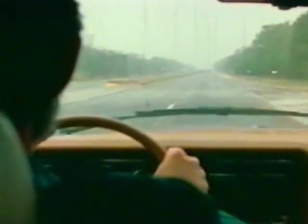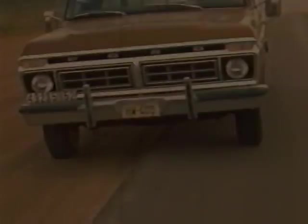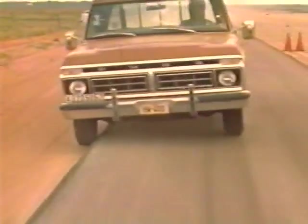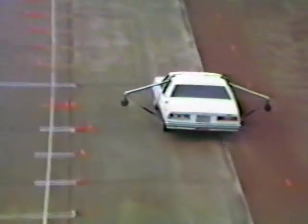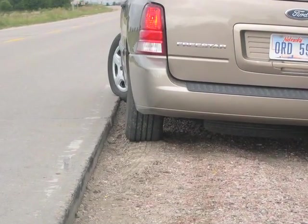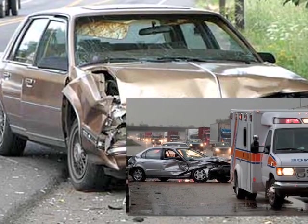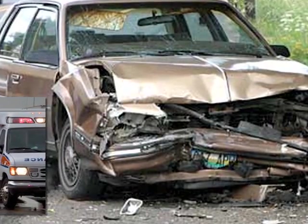A pavement edge drop-off can create problems when drivers leave the pavement and drop onto an unpaved surface. The inside of the vehicle's right-side tires can start to rub intensely against the vertical edge of the pavement, causing what is referred to as tire scrubbing. This can make it difficult for a driver to safely re-enter the paved travel lane. Drivers attempting to return immediately to the paved roadway can oversteer and lose control of their vehicles. Studies have shown that crashes resulting from pavement edge drop-off are more severe.